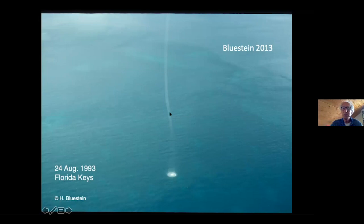Sometimes they do make landfall. About a week or two ago one made landfall, and then it becomes a tornado and can do significant damage.